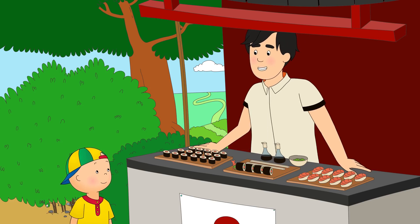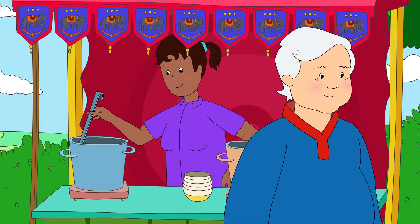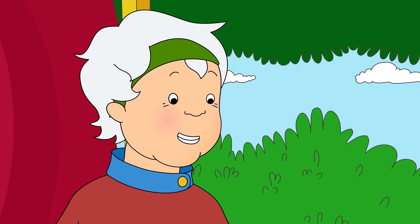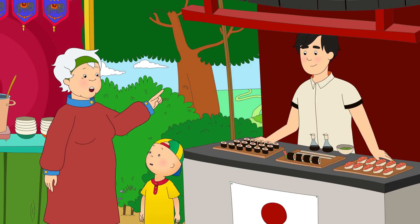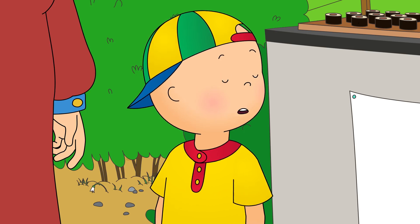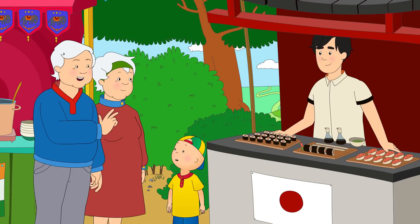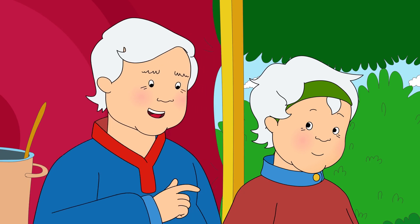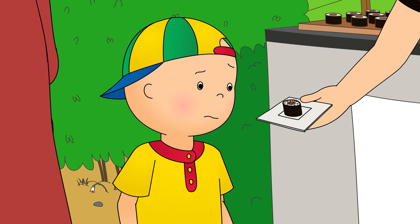Hello. Care to try some sushi? My favorite! Sushi? That's right. Sushi is from a country called Japan. It's usually made with rice and raw fish. Caillou didn't like the sound of raw fish one bit. Raw fish? Yuck! Can we have three pieces, please? One for me, one for Grandma, and one for Caillou. Give it a try. You never know. It might be your new favorite.